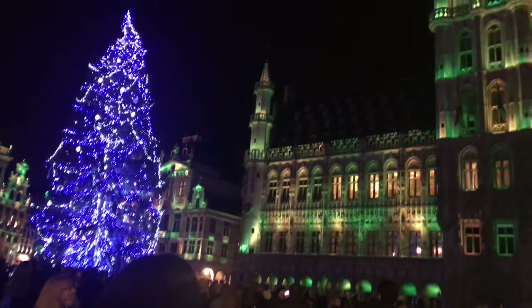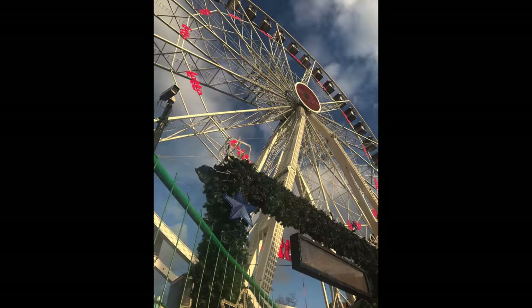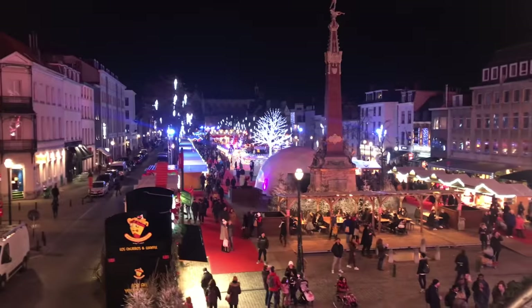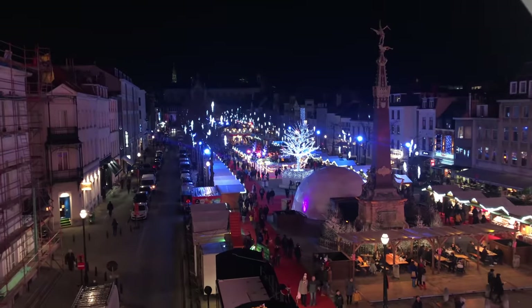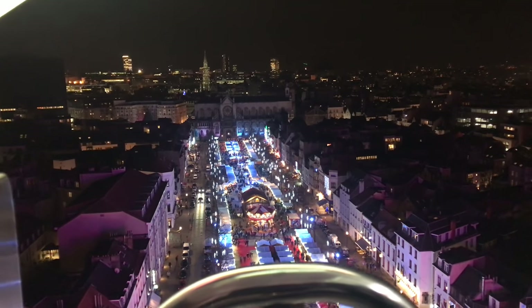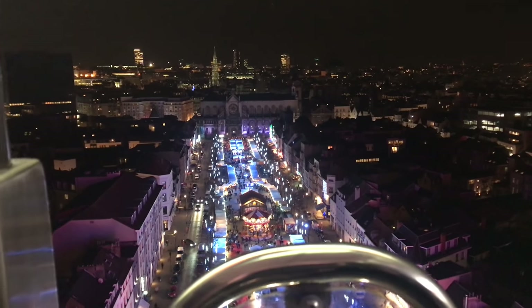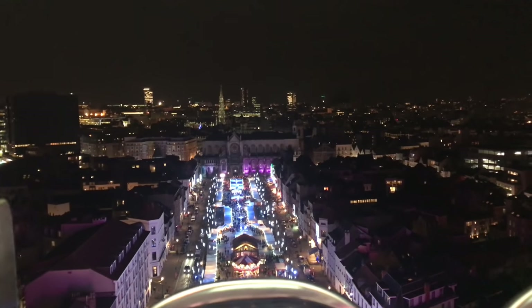They also have a Ferris wheel. I'll be perfectly honest — I've never been scared of heights in my life, but the night we chose to go on the Ferris wheel was so windy and our little cart was just swinging. I was looking down and I was like, I want to die. It was really beautiful though.